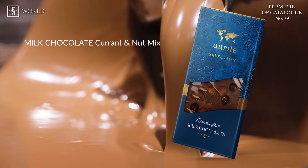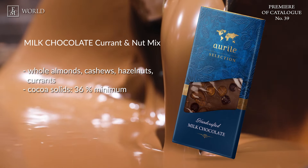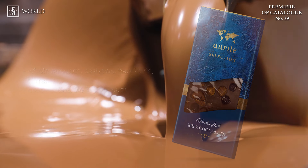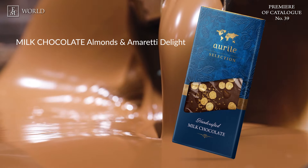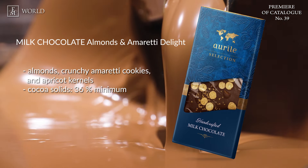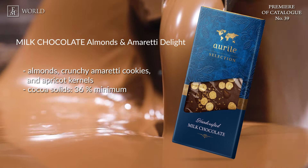Continuing with Milk Chocolate Currant and Nut Mix — a combination of delicious milk chocolate with whole almonds, cashews and hazelnuts, complemented by a distinct hint of currants. The final delicious treat is Milk Chocolate Almonds and Amoretti Delight, crafted with delicate milk chocolate, fragrant almonds and crunchy Amoretti cookie, enhanced with a hint of apricot kernels. It's an authentic masterpiece in confectionery bound to delight enthusiasts of sophisticated combinations.